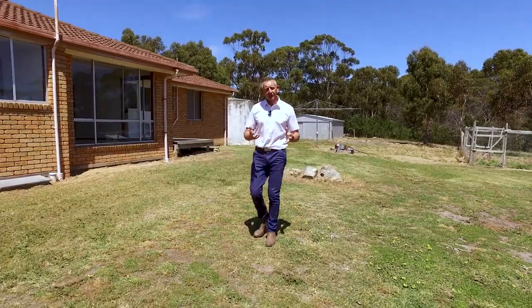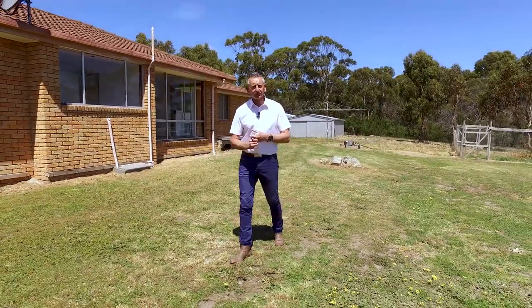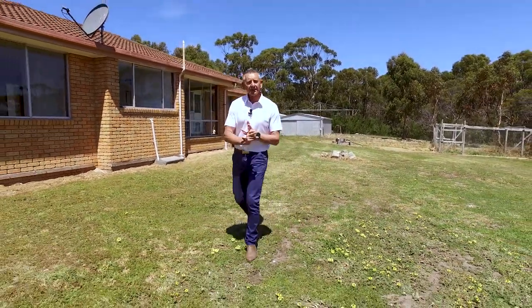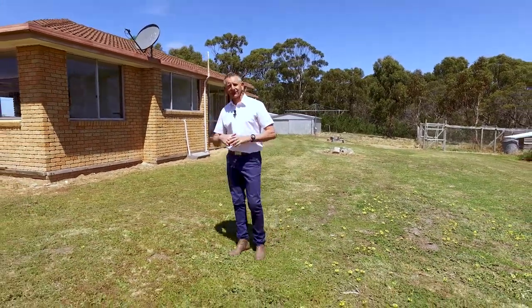If you've been looking for a lifestyle property on acreage with stunning panoramic water views, 352 Jellybrand Drive could be exactly what you're looking for. We've got three bedrooms, freshly painted throughout, and brand new carpet. Let's go inside and take a look.